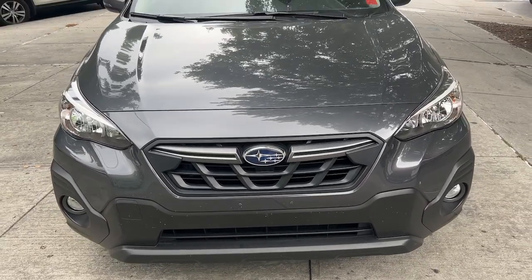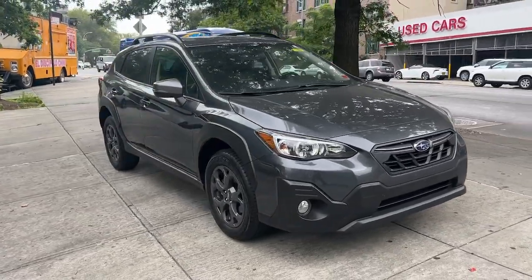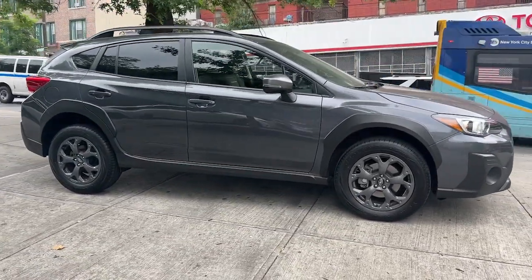Your next car could be the 2021 Subaru Crosstrek. With less than 20,000 miles on the odometer, this vehicle stands out from the rest.